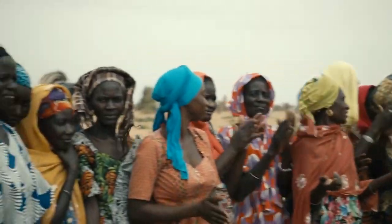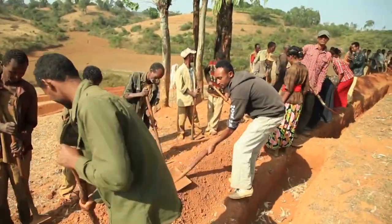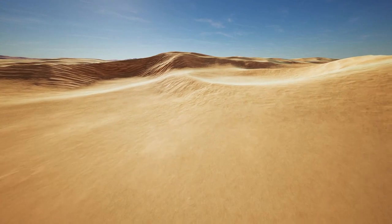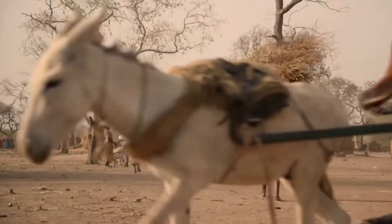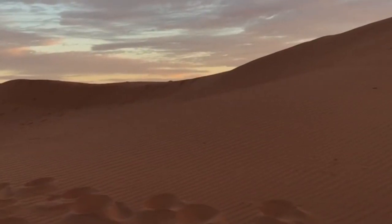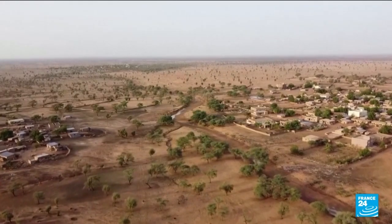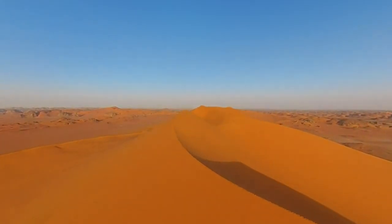Today, we see that this project has saved the lives of millions of people in the Sahel region. If the project had not been started, the Sahara would have continued to expand, encroaching on fertile farmland and displacing countless people. Moreover, the desert would have absorbed more greenhouse gases, exacerbating climate change. Thankfully, the Great Green Wall Oasis project is well underway, and it is hoped that it will eventually stop the Sahara Desert's expansion for good.